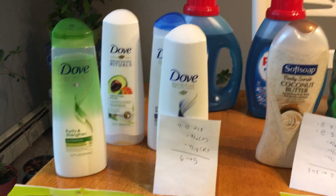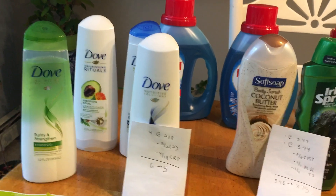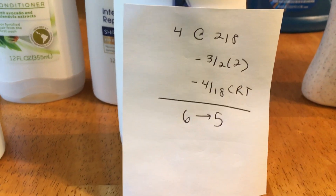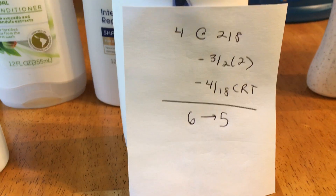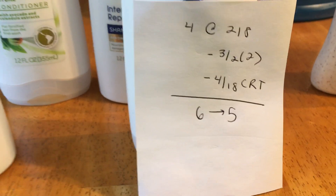As for the Dove, the deal is spend $15, get back a $5 extra buck. I had $4 off an $18 shampoo or conditioner CRT, and because I was getting the L'Oreal as well, I was able to use that — I just applied that to this. Those are two for eight. We have $3 off two coupons that expire today, which is Sunday, so this is a Sunday-only deal. It came to $6 and I got back the $5 after the CRT was applied.